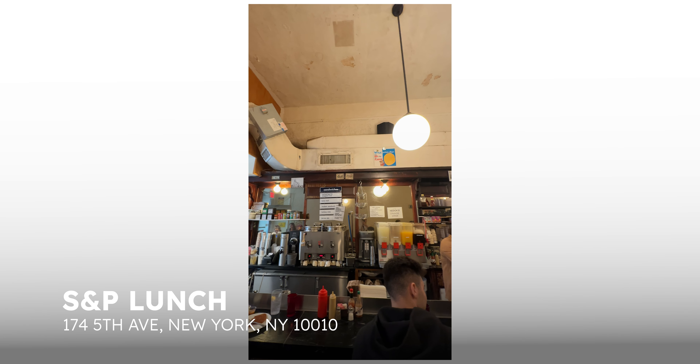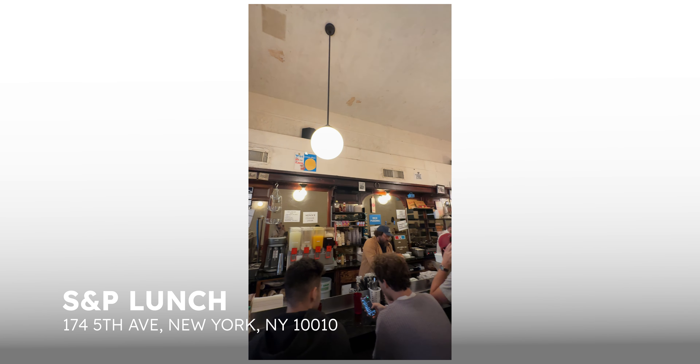New school to old school — S&P is a revamped take on a classic luncheonette, sticking very closely to its classic menu. Their tuna melt is simplicity personified: just the perfect balance of buttery, crispy rye bread with the most ooey-gooey mix of tuna and American cheese.